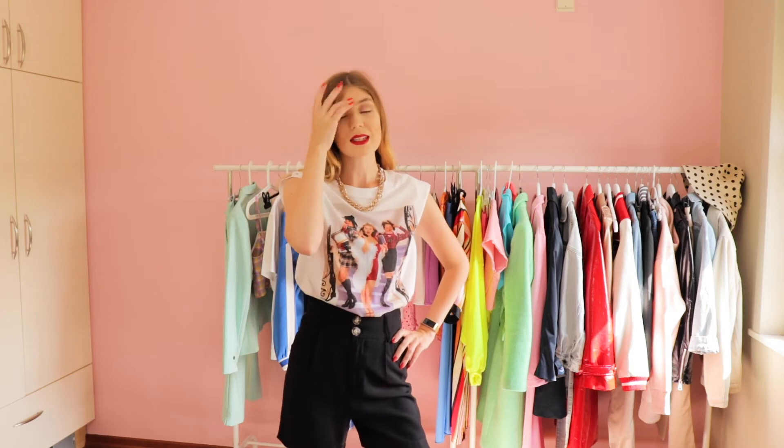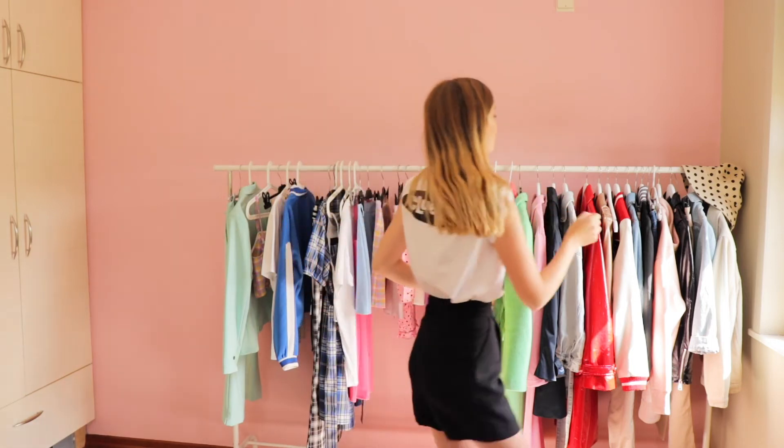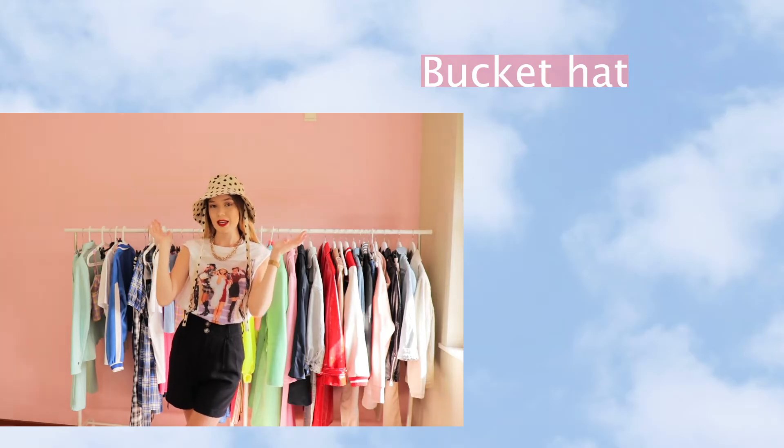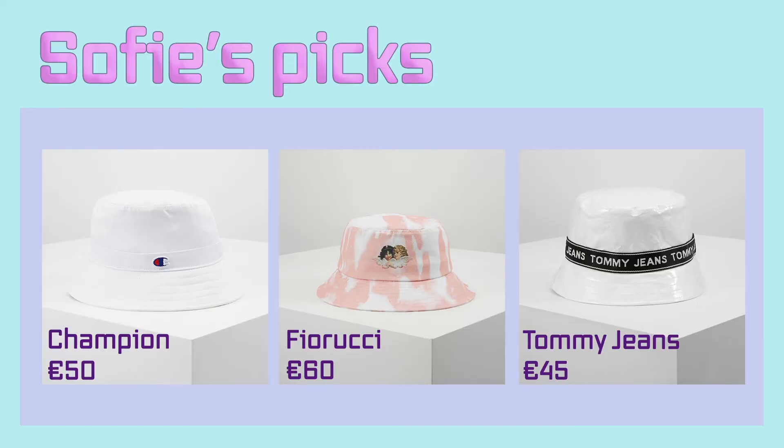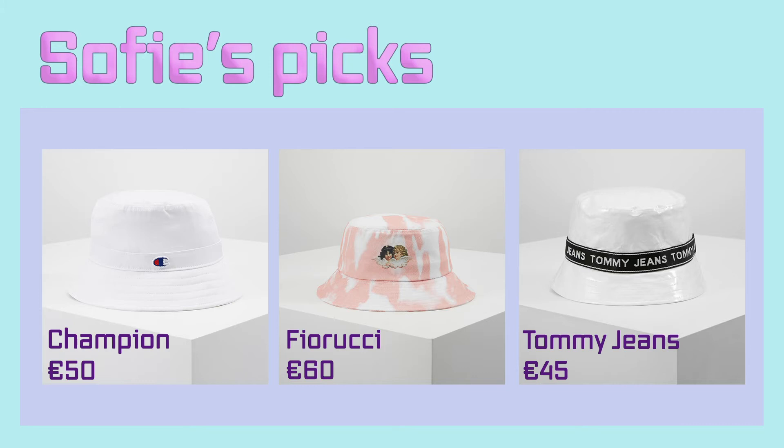The next trend is another accessory: the bucket hat. I love this one — I'm such a polka dot lover. These are my bucket hat picks. The first one is just a plain one from Champion, then we have a tie-dye one, and the last one has the Tommy Jeans logo.